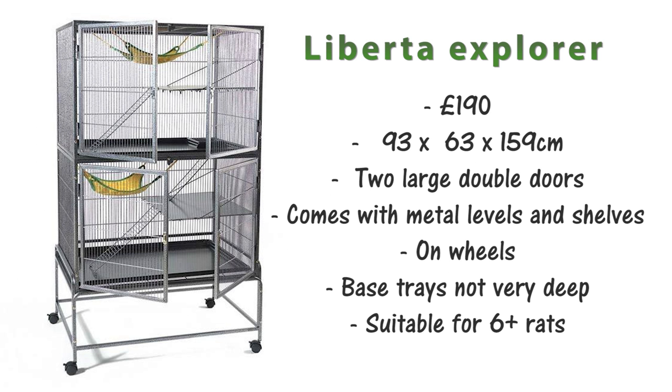Another large option is the Roberto Explorer, which is £190.00 and it's 93x63x159cm. This cage comes with two large double doors, metal shelves and levels, and it's also on wheels. The base tray is not very deep so you may have to modify that, but due to its size I'd say this cage is suitable for 6-plus rats.